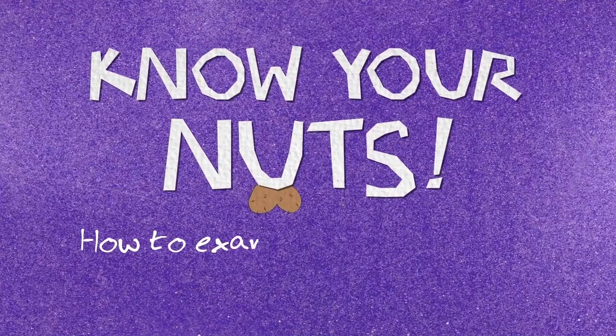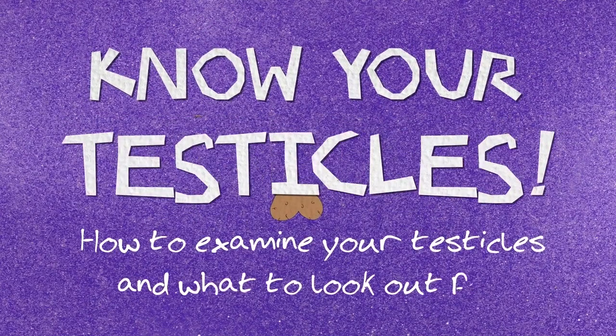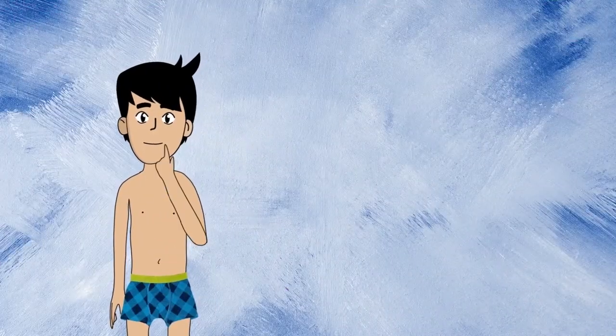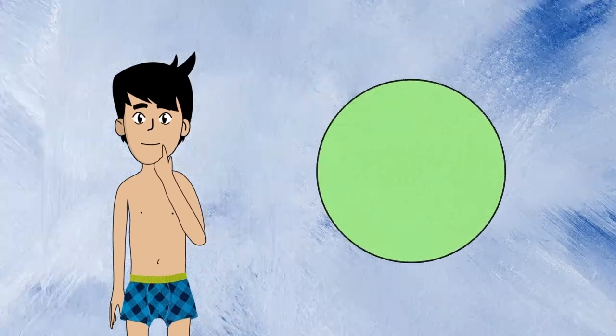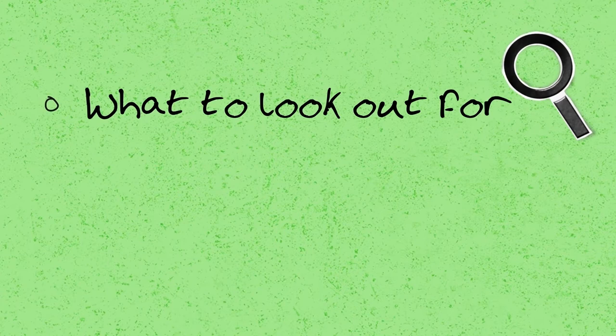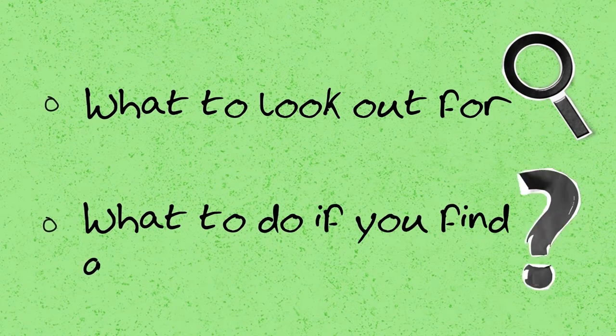Know your nuts — how to examine your testicles and what to look out for. It's always good to understand your body and how to keep it healthy. In this short video we will be talking to you about what you need to look out for when checking your balls, and what to do if you find any problems.